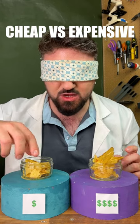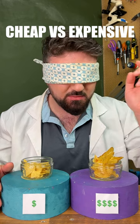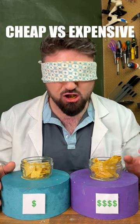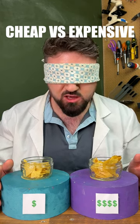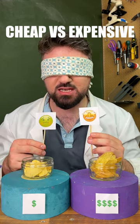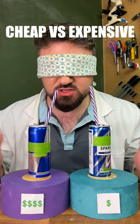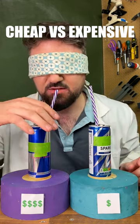Starting with cheap versus expensive chips, let's try the one on this side first. Salty, crunchy, tastes like a chip. Let's try this side — okay, a lot bigger, crunchier, slightly less salty. So we tried both, now let's make our choice in three, two, one... I think it's gonna have to be this one. Moving on to energy drinks.